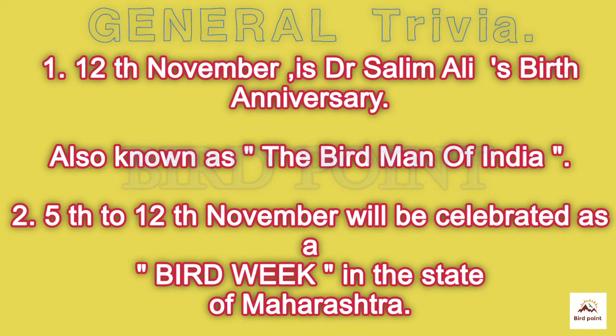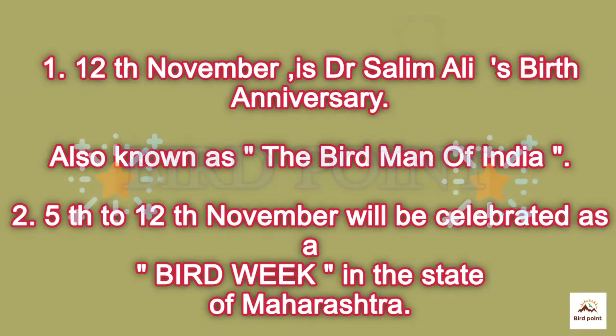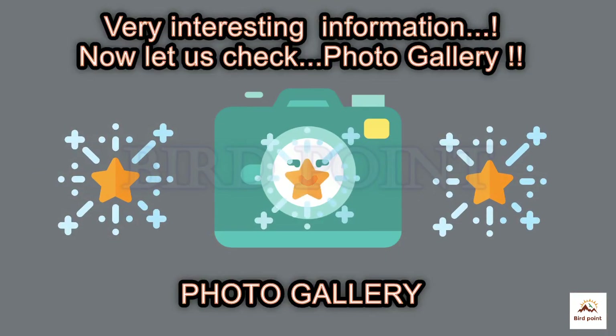General trivia — do you know? The 12th of November is the birth anniversary of Dr. Salim Ali, so the 5th to 12th of November is celebrated as Bird Week in the state of Maharashtra. Interesting information!